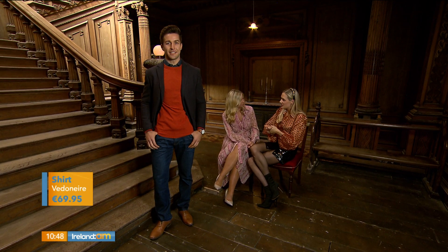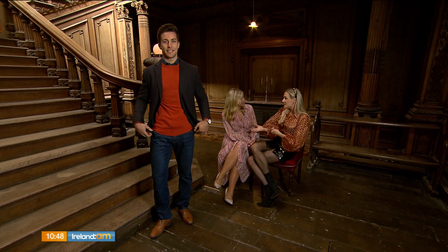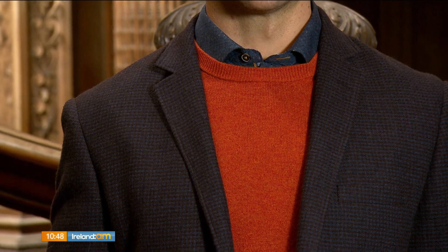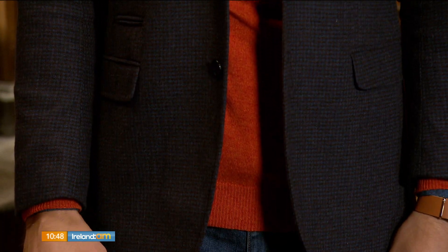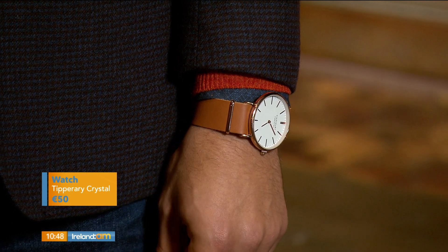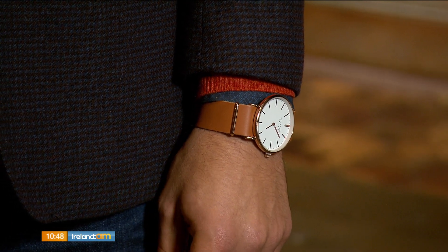This look is from V Denair, a lovely Irish brand. Again, the devil is all in the detail — there's beautiful detailing in that blazer and he'll be able to wear it all season long. I've also gone for a lovely tan watch to top off the look, because jewellery isn't just for the gals.